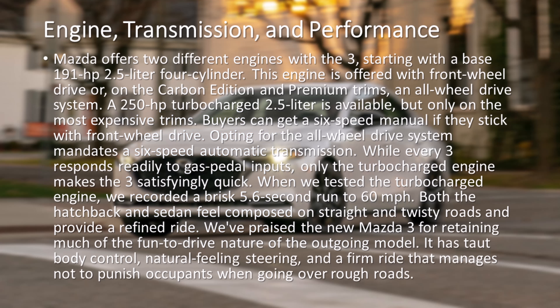Mazda offers two different engines with the 3, starting with a base 191-horsepower 2.5-liter four-cylinder. This engine is offered with front-wheel drive, or on the Carbon Edition and Premium trims, an all-wheel drive system. A 250-horsepower turbocharged 2.5-liter is available, but only on the most expensive trims. Buyers can get a six-speed manual if they stick with front-wheel drive. Opting for the all-wheel drive system mandates a six-speed automatic transmission.